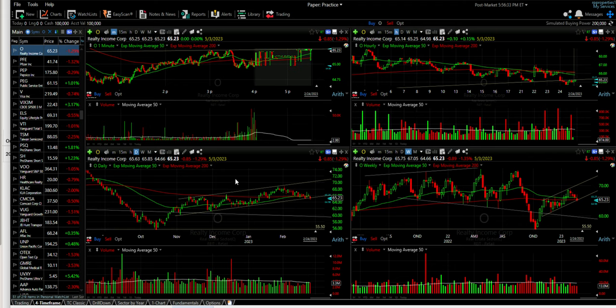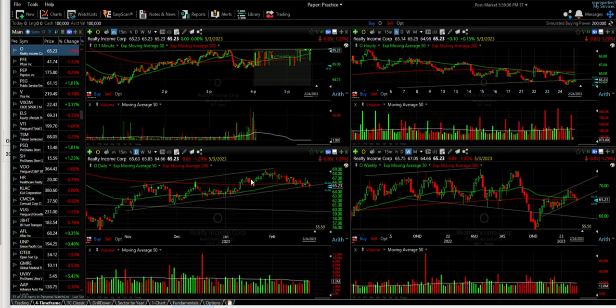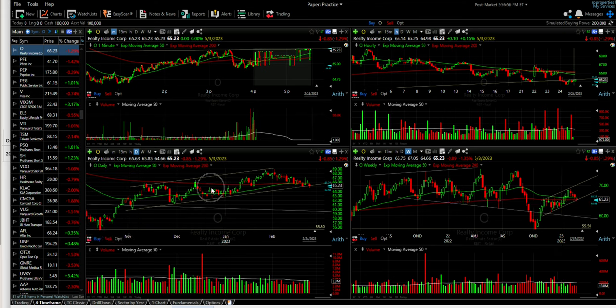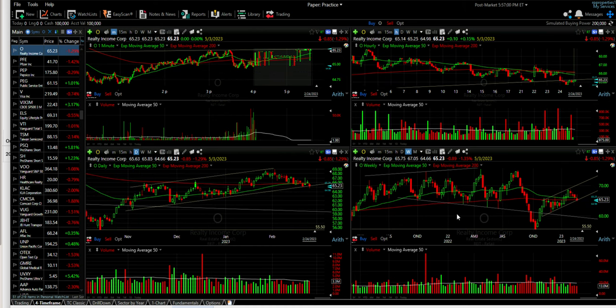Let me show you why I felt comfortable doing this trade. Realty Income had come down and was testing the red 200 moving average for support — it's actually pushed below that and the green 50 moving average on the daily chart. So it's not the most bullish sign, but it does appear to be finding support right along this area around $64.50, which previously served as resistance for several weeks back in December.